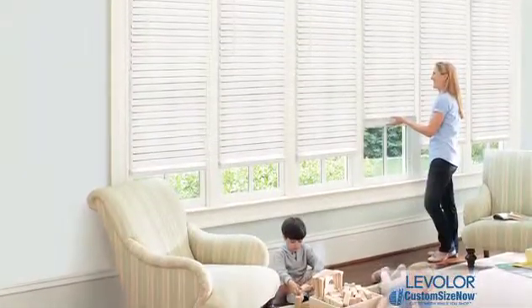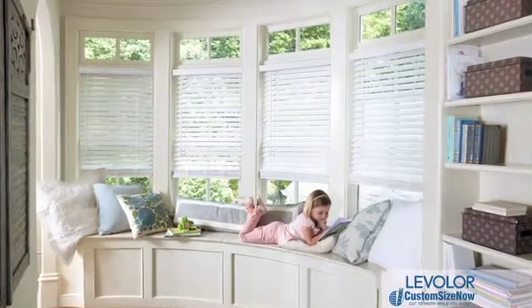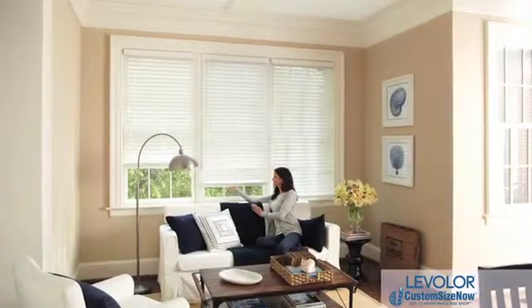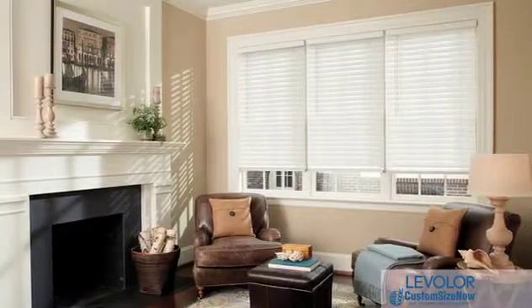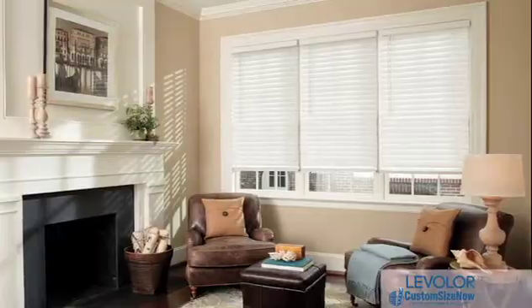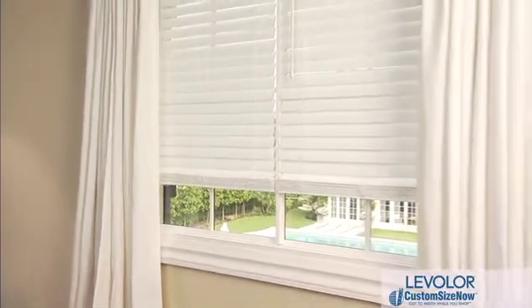No more struggling to adjust one side then the other to even them out. Plus, cordless blinds also provide added safety benefits, especially if you have children. When you choose Levolor's premium faux wood blinds, you also get stylish design features for an incomparable value, including your choice of slat sizes for a better fit for your windows.